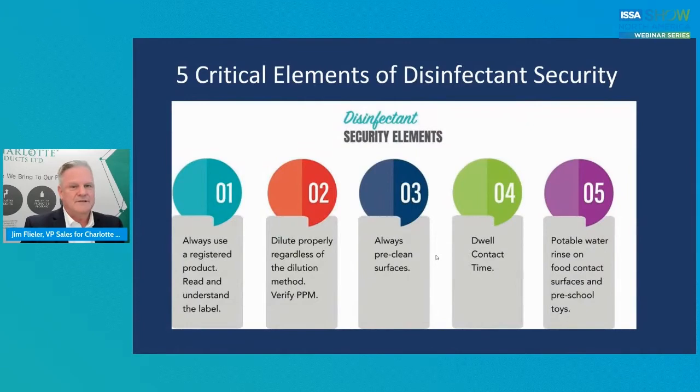The five critical elements of disinfectant security — a summary of what every registered disinfectant label reads: always use a registered product, always read and understand the label, always dilute it properly, verify it with PPM paper, always pre-clean the surfaces, always respect the dwell time. And when you come in contact with food surfaces, you've got to make sure you do a potable water rinse. That's where the failure is. If you follow all five of those, you pass. If you skip or shortchange anyone, you fail — and in this day and age, we really can't afford to fail.